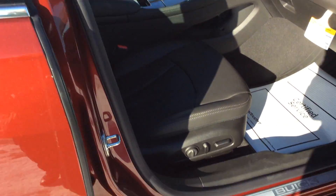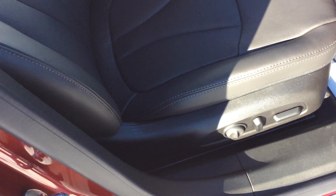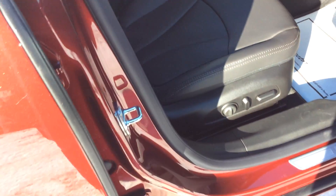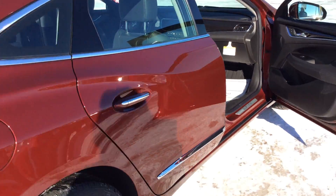As we go into the inside of the vehicle, this has an ebony leather seat on the inside. The passenger seat is fully powered as well as the driver seat. It has that Buick luxury look to it, which I truly love.